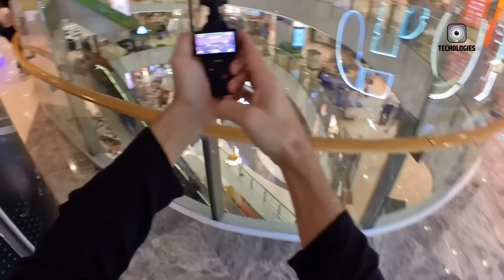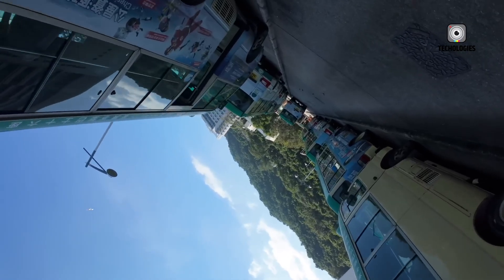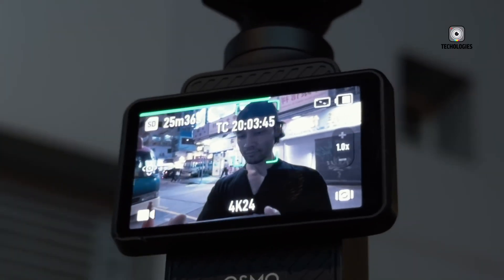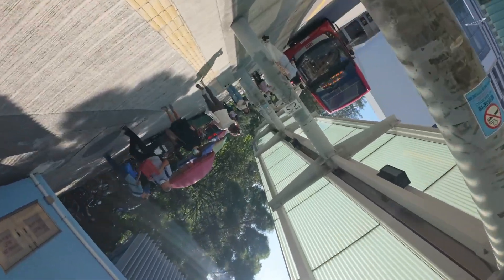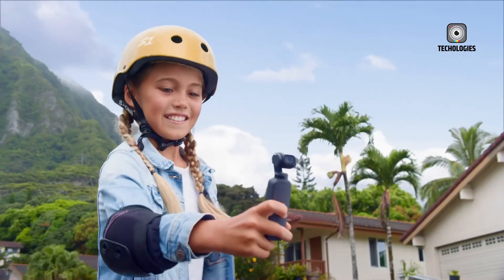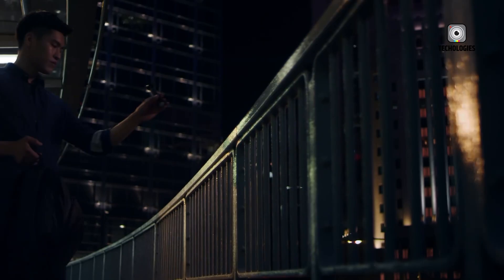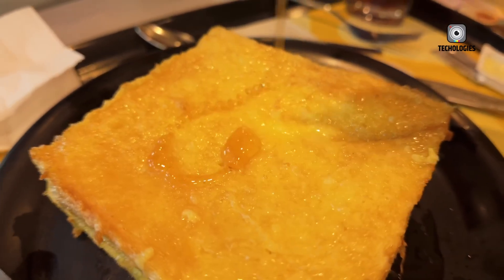Ultimately, the DJI Osmo Pocket 4 may represent a turning point in portable filmmaking, merging the best elements of DJI's drone and gimbal technology with a handheld camera designed for creators on the move. Whether it lives up to the hype remains to be seen, but the combination of advanced sensor technology, potential Hasselblad integration, high-frame-rate video, and intelligent stabilization makes it one of the most anticipated releases for creators looking to elevate their mobile video production.